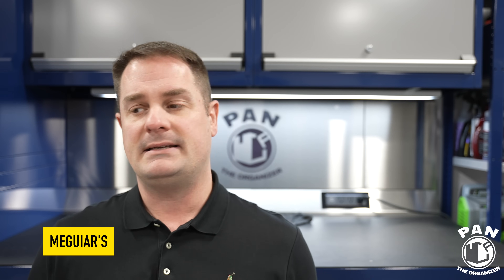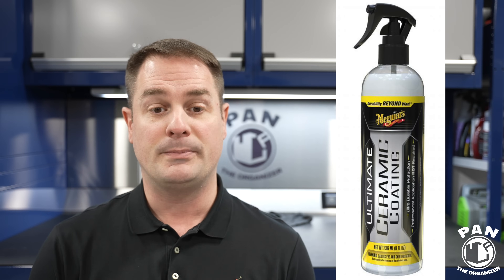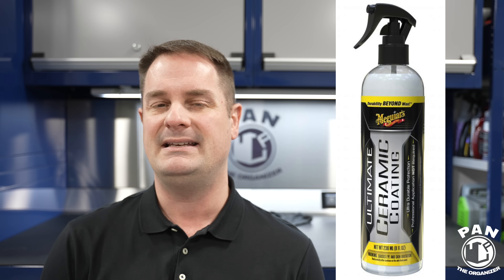So next up, Meguiar's — they had a few different new product releases like they always do with SEMA. First of all, they have the Ultimate Ceramic Coating in their Ultimate line. They say it's a ceramic coating for durable protection — it's going to increase gloss and slickness and is supposed to have extreme water-beading action. But what caught my attention is they say it conceals minor paint defects. It's an 8-ounce bottle in spray form. Are there fillers in the formula, or are they just referring to how protection can fill in minor cavities from swirls and scratches in the clear coat? I don't know — that'll be interesting.